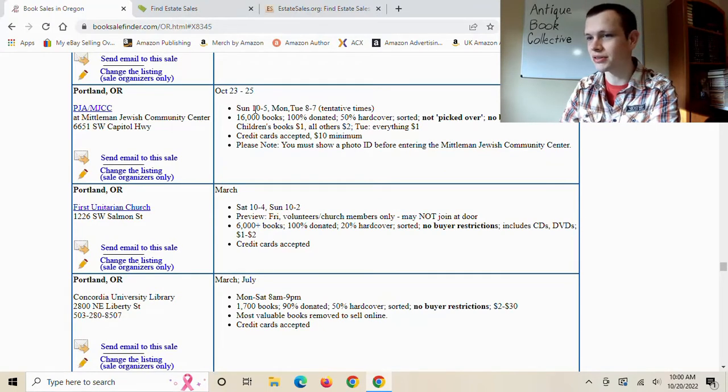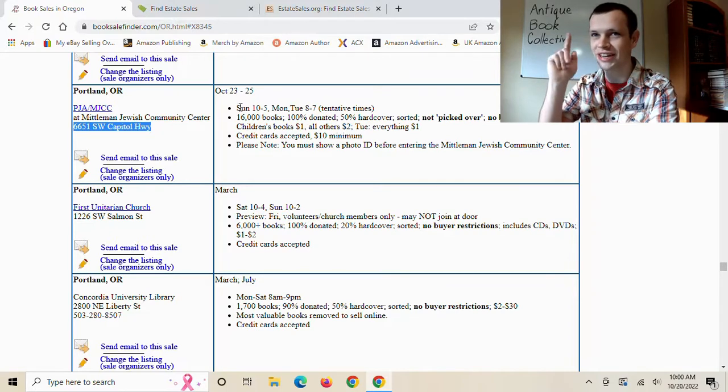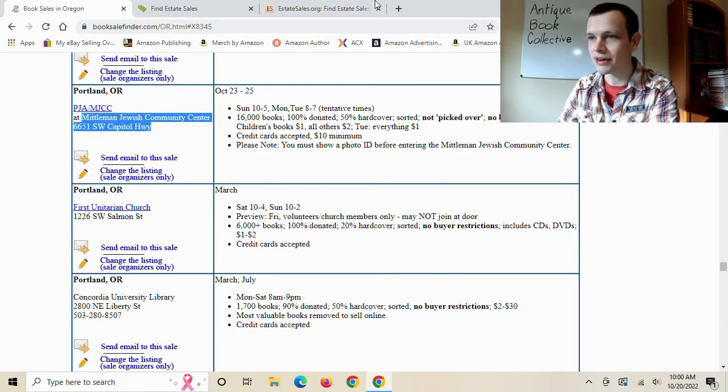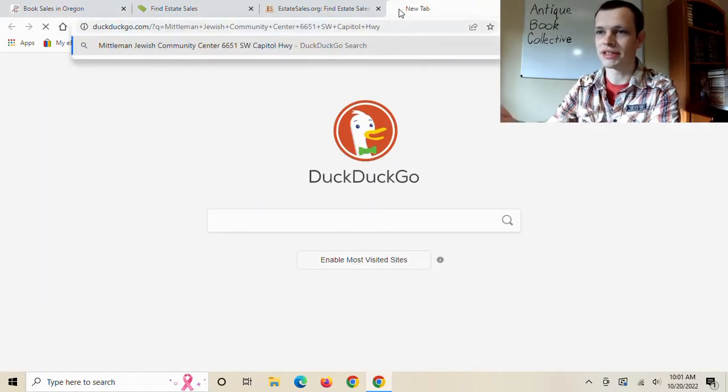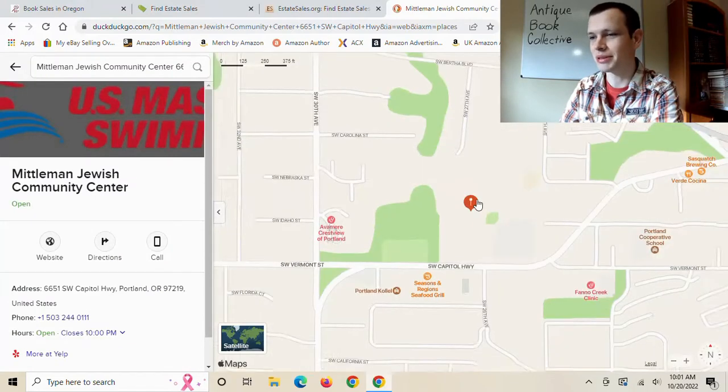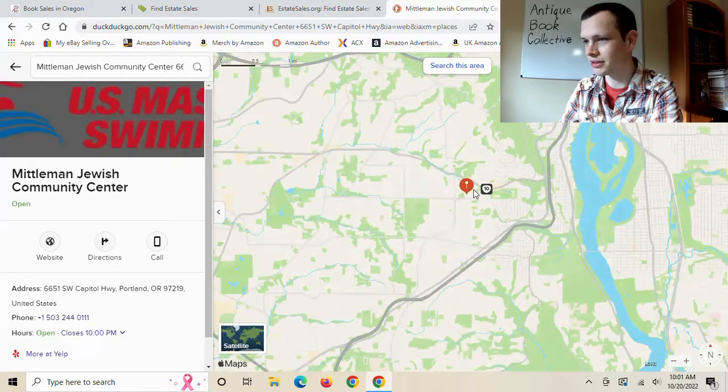This other one I have not been to — I don't even know where it is. I'm going to look it up and see if it's worth going to this weekend. Not saying I'll make it, because I still have all the books from that big estate sale I'm still working through. It looks like children's books are $1, all others $2. I'm thinking this one is more towards Portland based on the name.